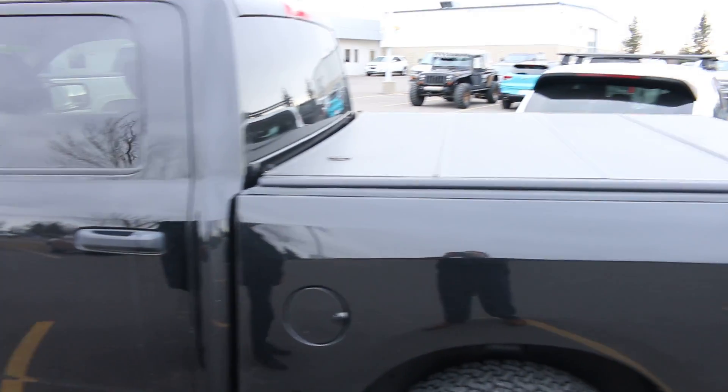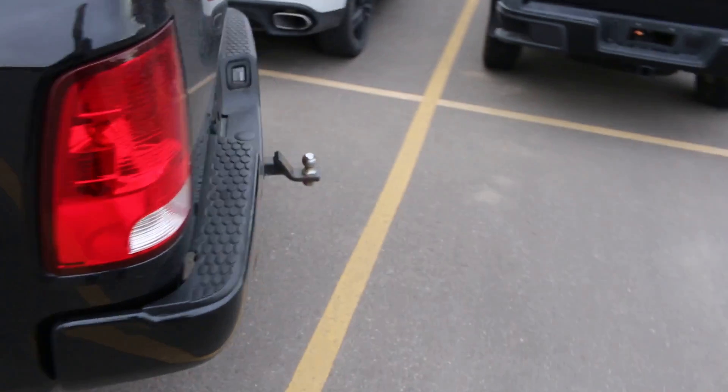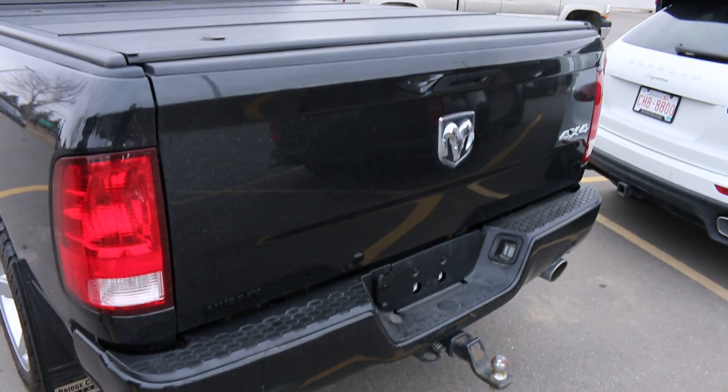As you go into the back, you see the folding hard tonneau cover that comes with the vehicle right there. And it already has a towing package installed, and it actually comes with a hitch as well. So again, a great benefit and tons of value to get out of the vehicle.